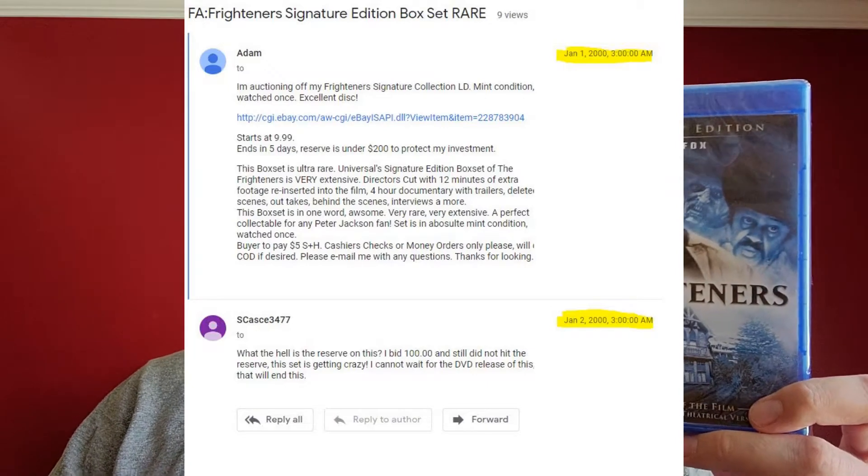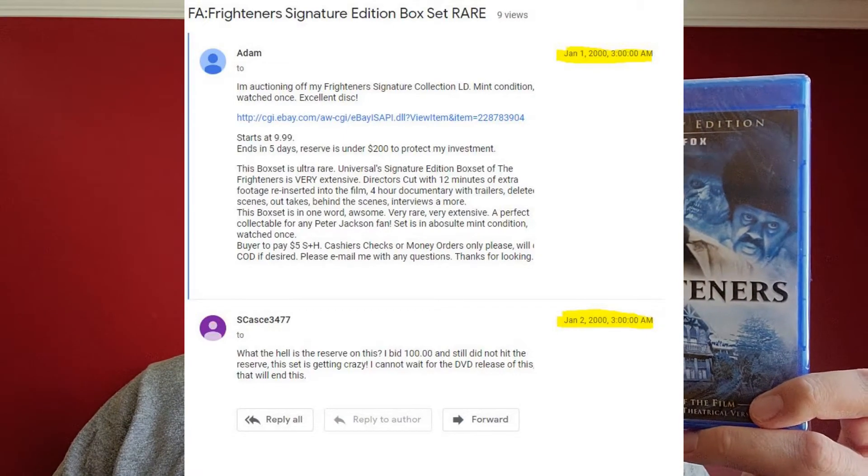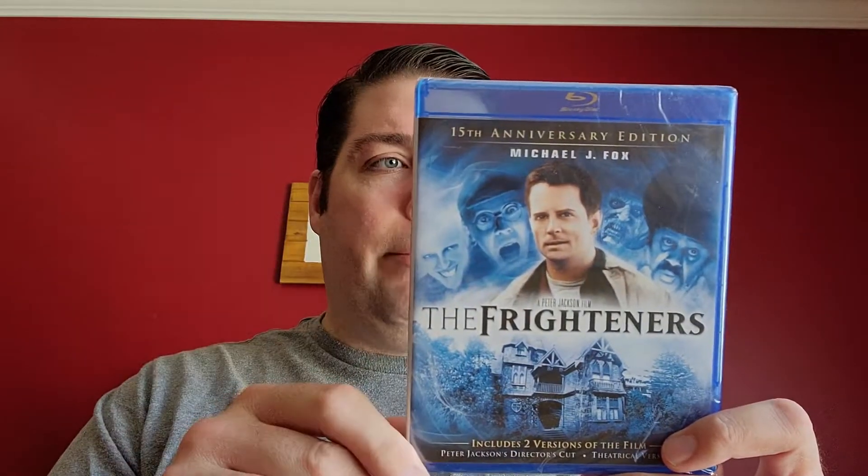I went on to actually resell that Laserdisc set when I was converting over to DVD, basically funding my DVD collection. I sold it for probably a couple hundred bucks — maybe even three or four hundred. It was going for stupid prices at the time because Laserdisc was really on its way out and they'd only pressed so many. I found the listing on a newsgroup; I was advertising my eBay auction and it sold for a crazy amount. I funded some of my very first DVD purchases — maybe even my first DVD player — with the sale of that Laserdisc set.